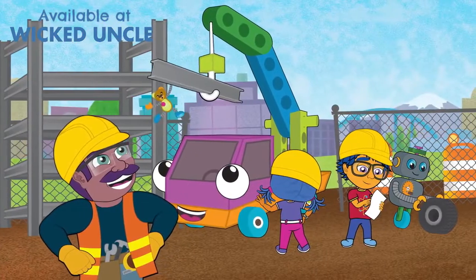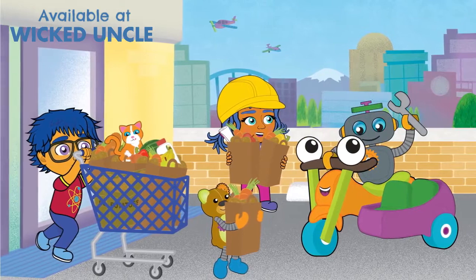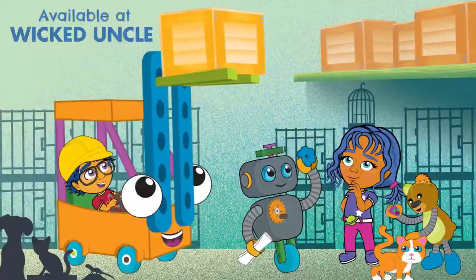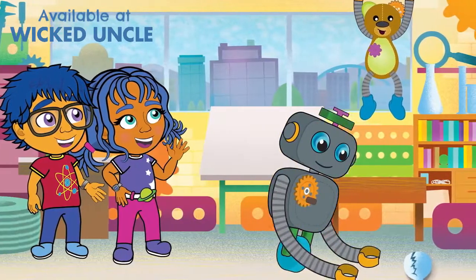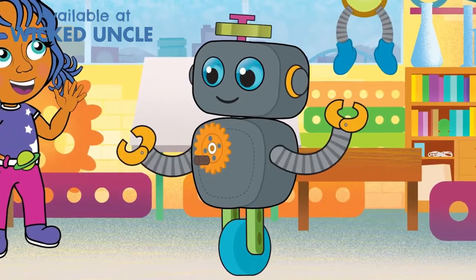Help us build a crane for Mr. Steel's construction site, a motorcycle to speed us to the supermarket, and a forklift to stack fallen crates in Patty's pet store. Oh yeah, Remus and Huxley will help out too — or try to, anyway.